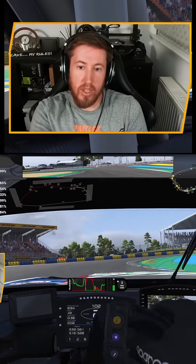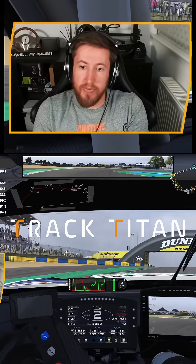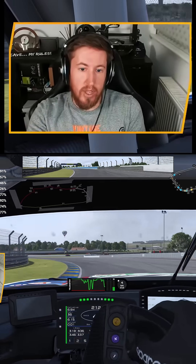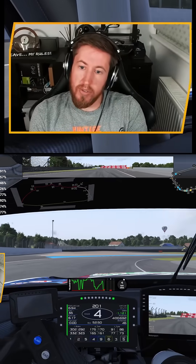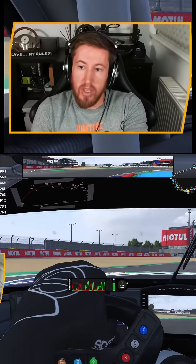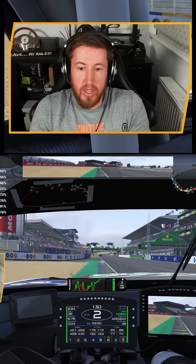This is the true power of using a telemetry tool like TrackTitan to improve your lap times. I've been preparing for Le Mans Ultimate's first 24-hour race, but I haven't got a huge amount of time to practice, so I have to get up to speed quickly. I have a good setup for the car already, so it's literally just a case of getting dialed into the circuit.